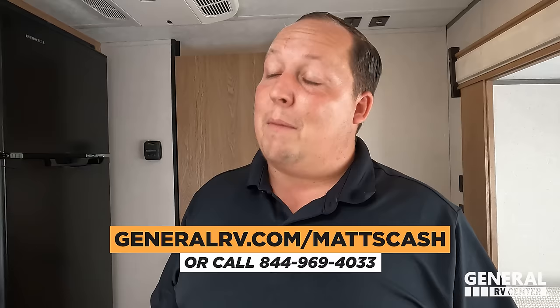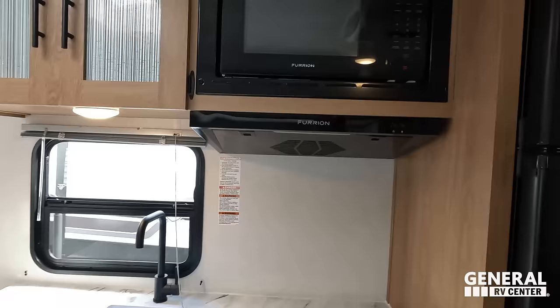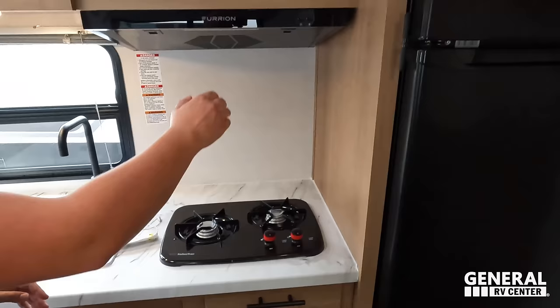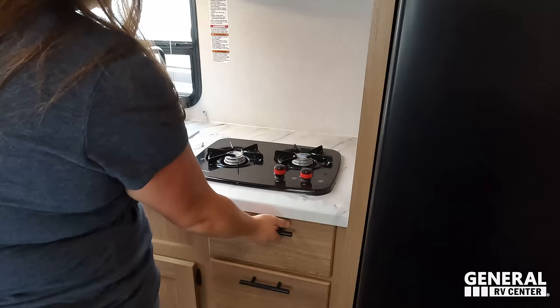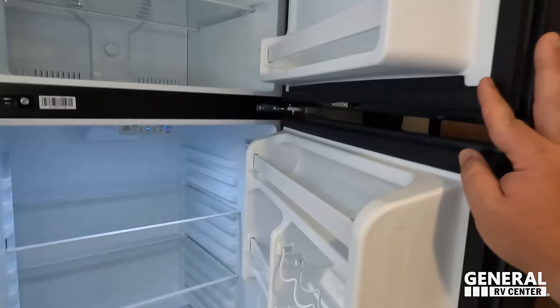All right guys, the kitchen. Storage up top. Got a nice window here at your sink. One bowl sink, kind of small, but not bad for this size trailer. Some storage down below. Up here we got a nice Furion regular microwave. A two-burner Suburban cooktop, a little drawer, no backsplash — it's pretty simple. And then we have an Everchill compressor fridge. Sure is, and it is chilled forever. Feels good, actually.